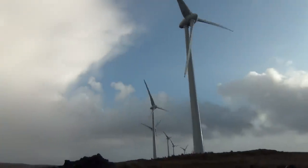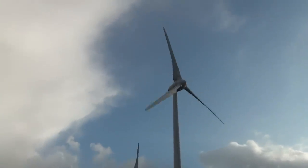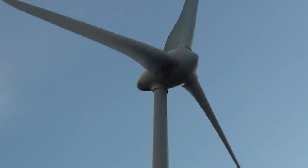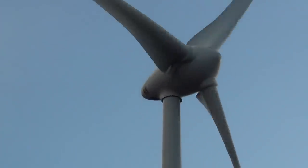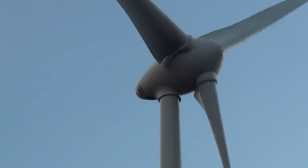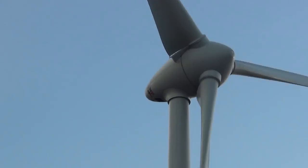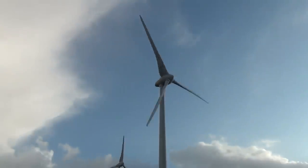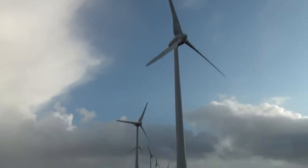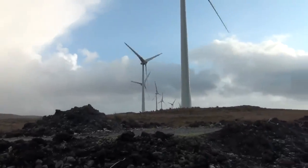Each of these blade tips — I don't know how fast that's going, but I wouldn't like to get in the way of it. You might notice that the blades are angled in such a way that it's not going as fast as it could, because it's more windy than it needs to be to generate the electricity. As far as I know, these things are two megawatts, which is roughly the equivalent of a thousand kettles. This wind farm has 12 wind turbines.